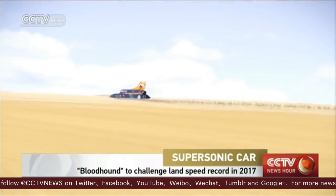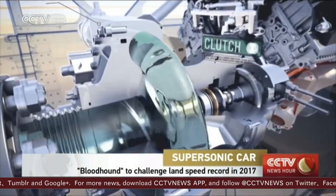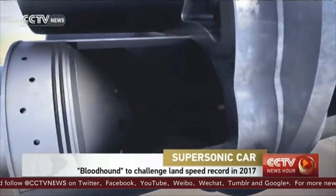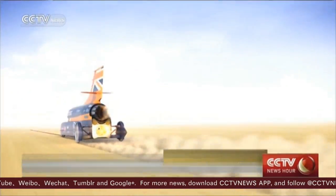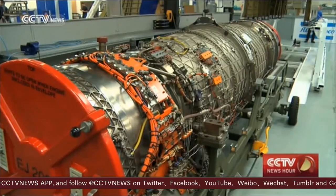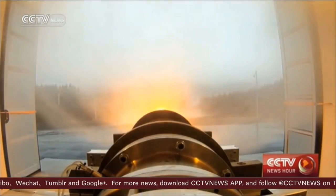At full speed, the car will cover one mile or 1.6 kilometers in 3.6 seconds — that's four and a half football pitches for every tick of a clock. Anyone lucky enough to see the car's record attempt won't hear it coming. At 1,000 miles per hour, the Bloodhound will be going faster than the speed of sound. The car will have a jet engine and rockets, producing more than 135,000 horsepower — more than six times the power of all Formula One cars on the starting grid combined.